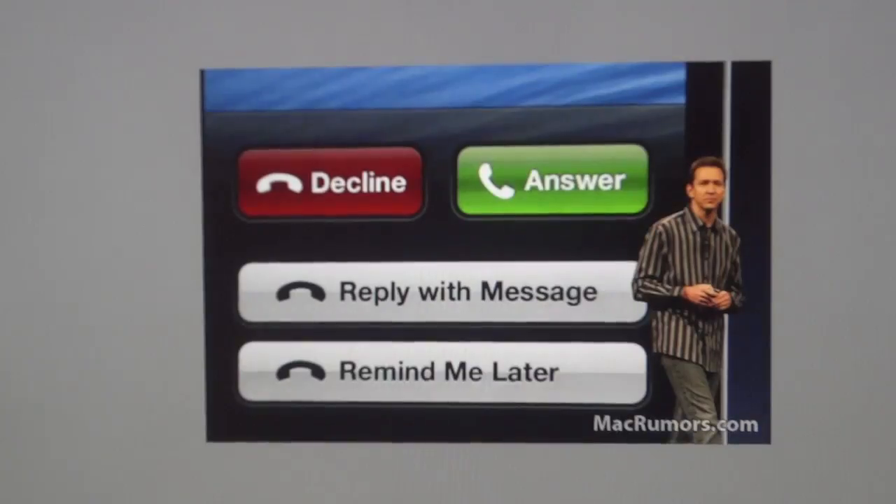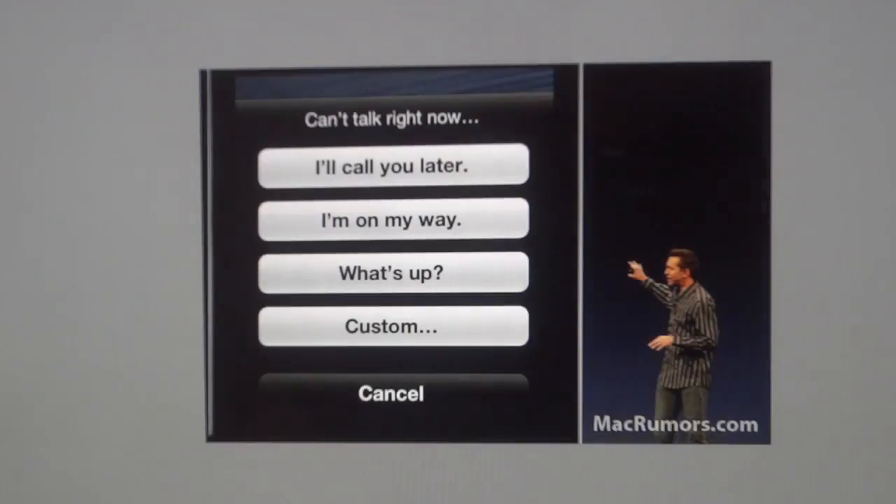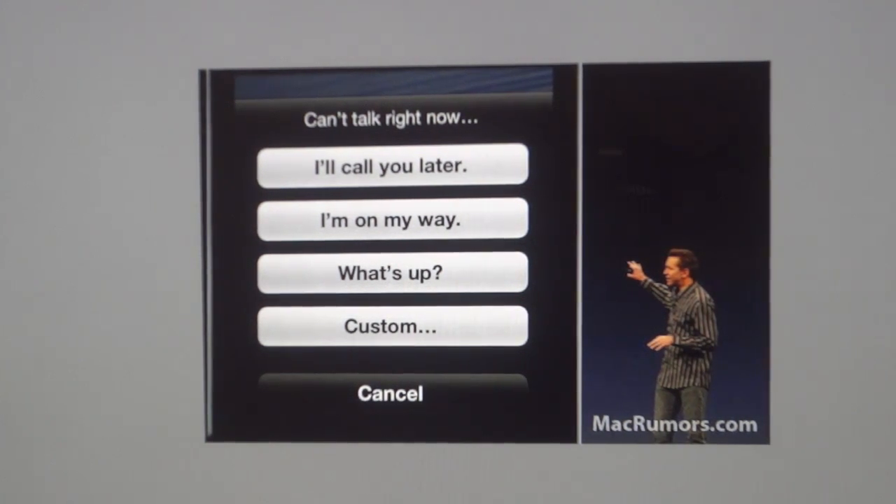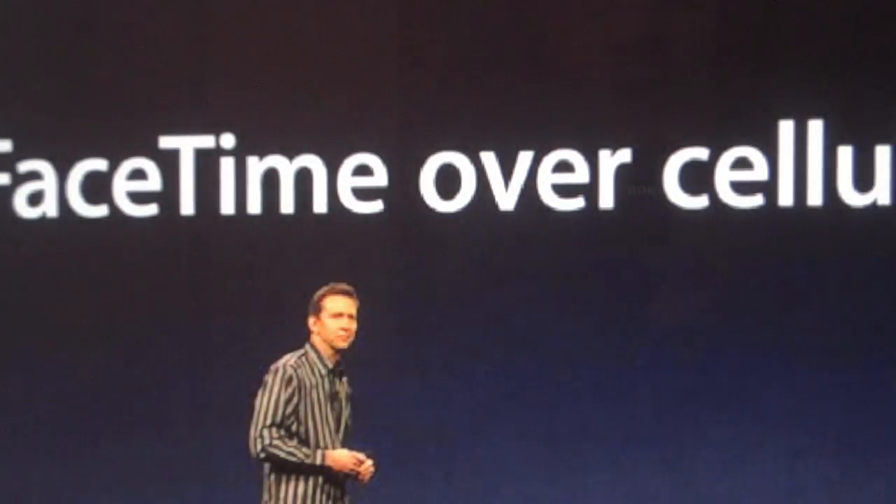The iPhone's Phone app was updated with options to reply with a text message when you get a phone call, or set a prompt reminder to return a call later. FaceTime is also now available over cellular networks — it's no longer Wi-Fi only, so you can have FaceTime calls in the car or when you're not at home. That feature has been on jailbroken phones for a long time, but it's good that Apple has finally integrated it officially.